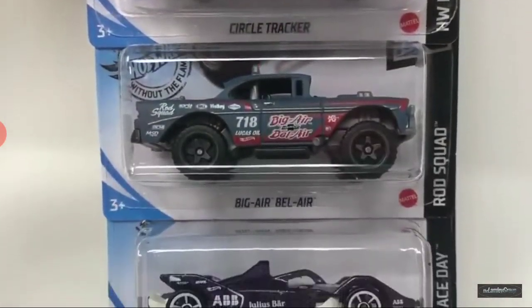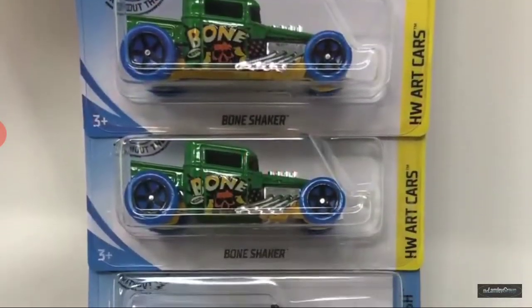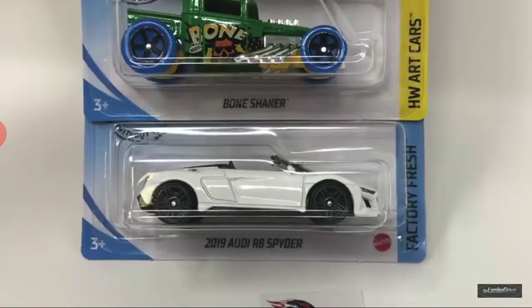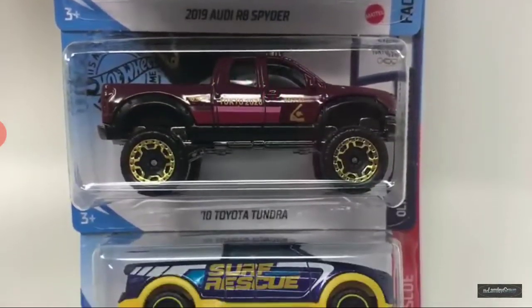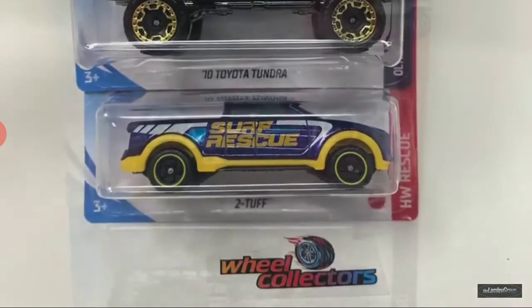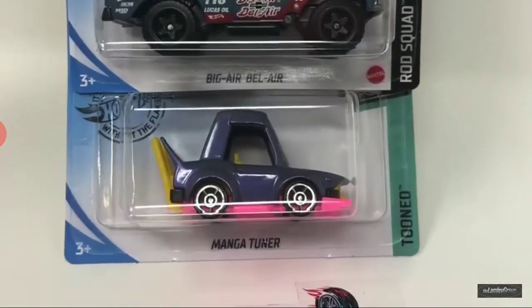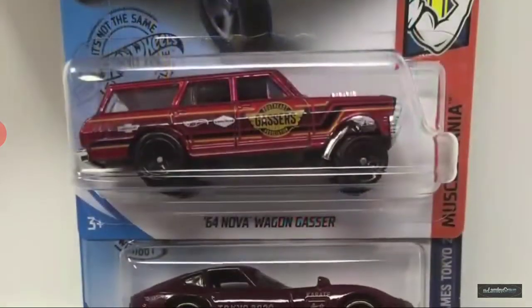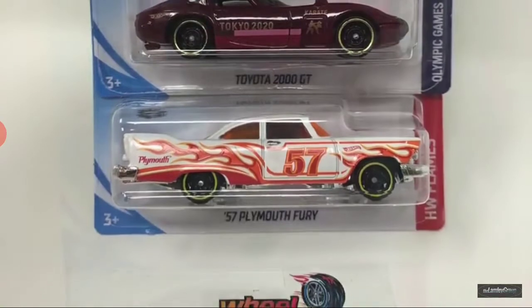Circle Tracker, Big Air Bel Air, and Formula E Gen 2 car. Bone Shaker, and 2019 Art Spider — another one. 10 Toyota Tundra and 2 Tough. This would be Dawson 620, Big Air Bel Air, and Manga Tuner. Pretty great cars. 60 Nova Wagon Gasser, Toyota 2000 TT, and 57 Plymouth Fury.